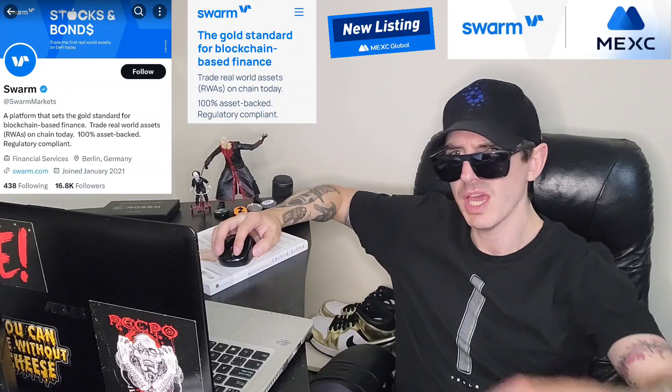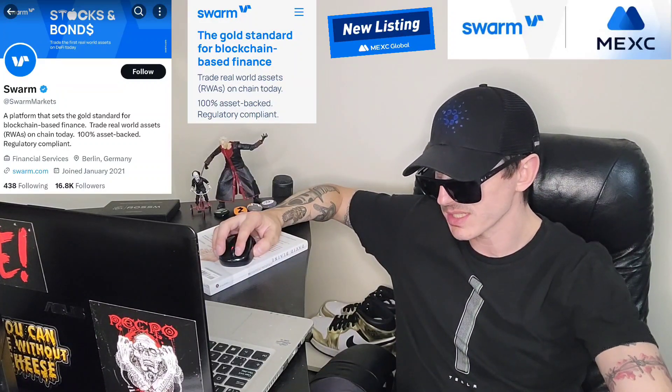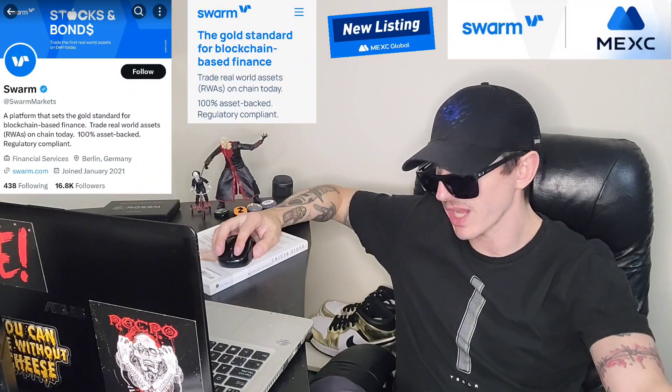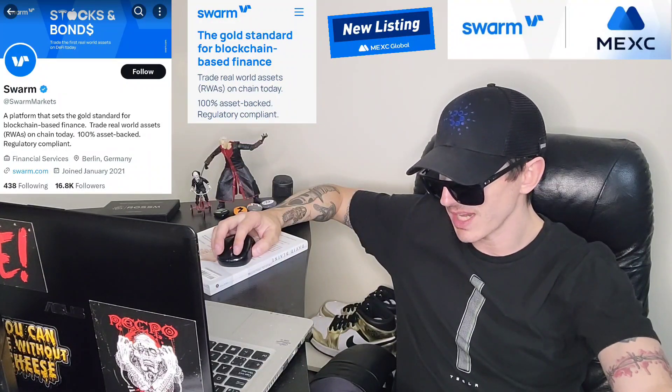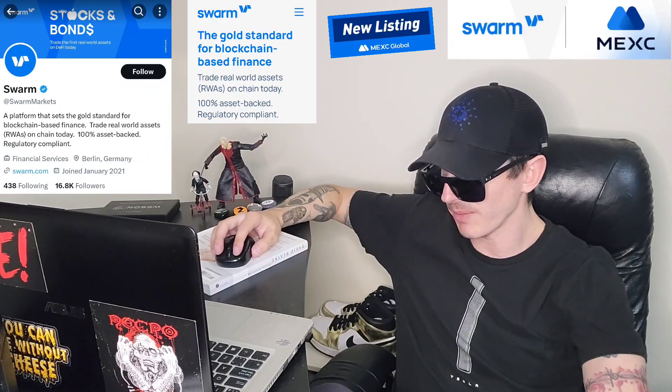You can find their Twitter — I'm going to put it in the corner of the screen. At Swarm Markets, they have the blue verified checkmark, 1,881 tweets. It says they're from Berlin, Germany, 16,800 Twitter followers, and has a link to their webpage, swarm.com.